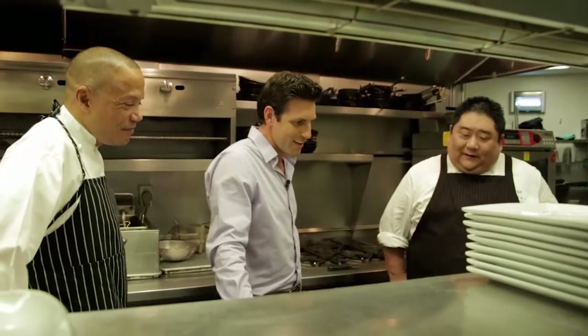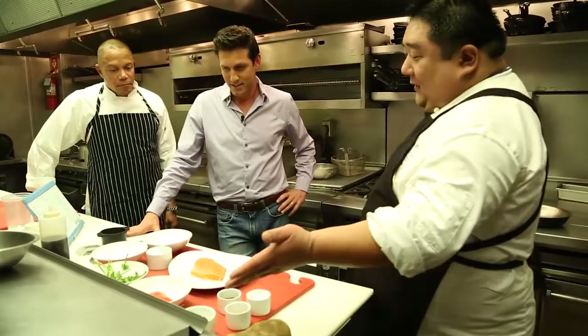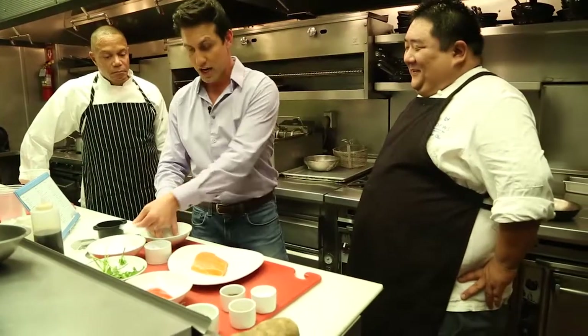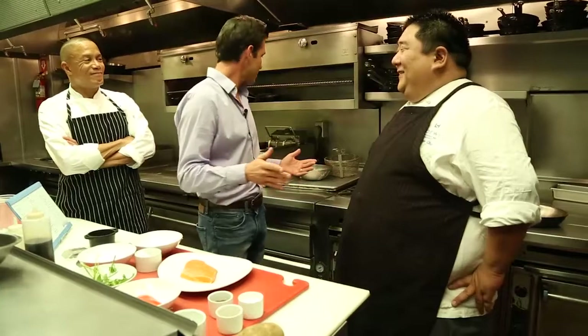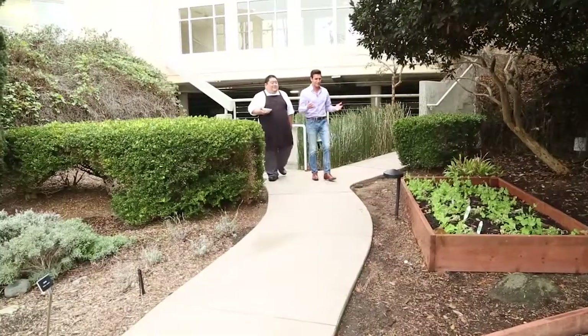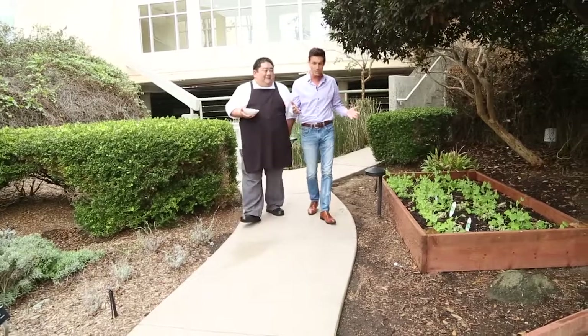So this is our setup for arctic char — these are all the ingredients you're going to need: salt, pepper, sake soy, the char of course. Arugula, shallots — but the rest of the ingredients you're going to have to pick yourself. We have a garden here on property. Let's go check it out. This is for real — you have a garden here on site!